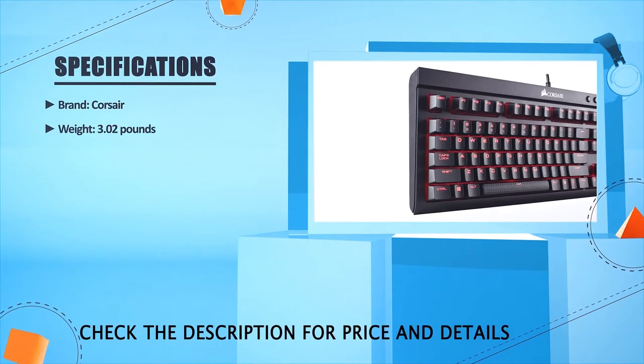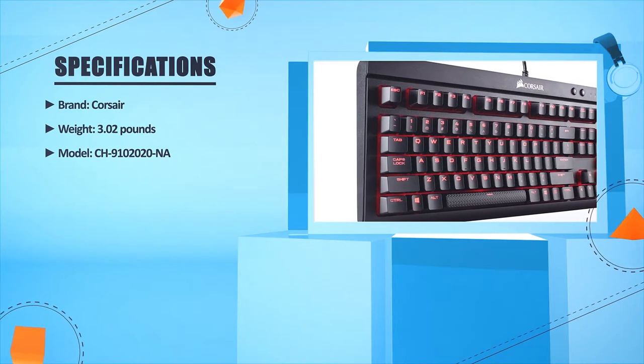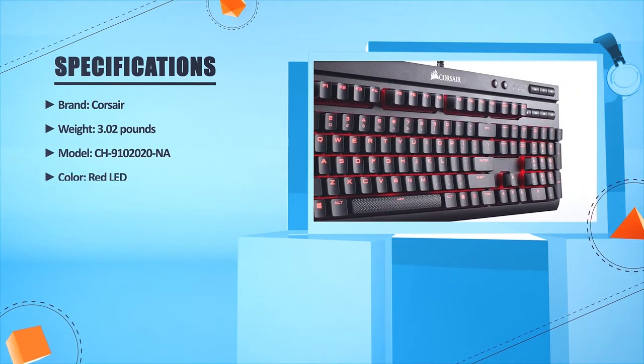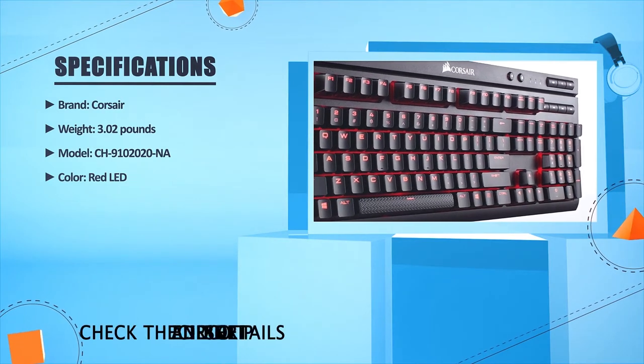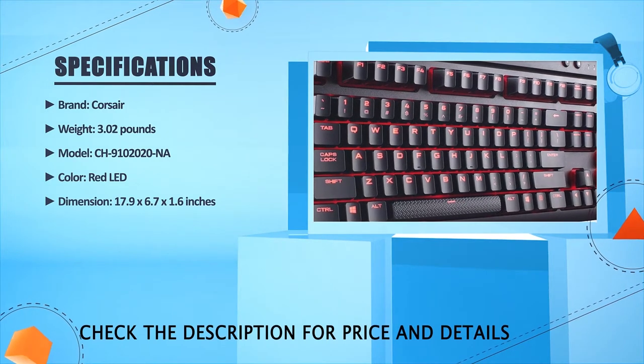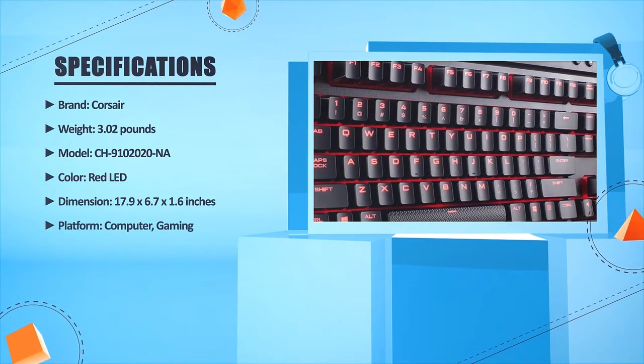Brand: Corsair. Weight: 3.02 lbs. Model: CH9102020. Color: Red LED. Dimensions: 17.9 x 26.7 x 21.6 inches. Platform: Computer gaming.